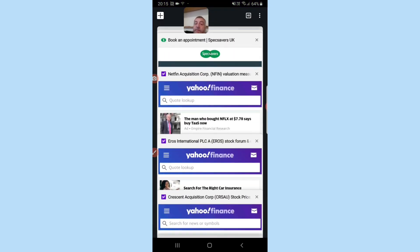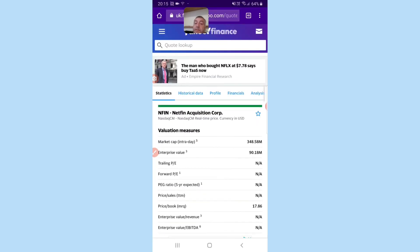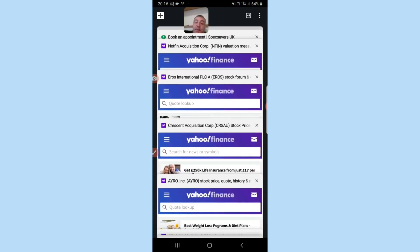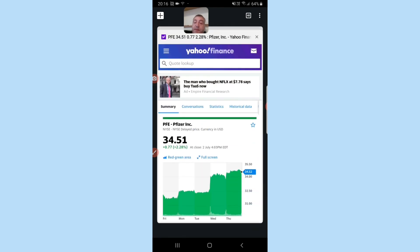I just think it's a good one. Netfin — it's one I want to buy but it's not on Trading 212, it's not on Stake or Free Trade. I even contacted Trading 212 and said can you please put it on, but they said they'll take the feedback and if enough people request it they'll put it on.